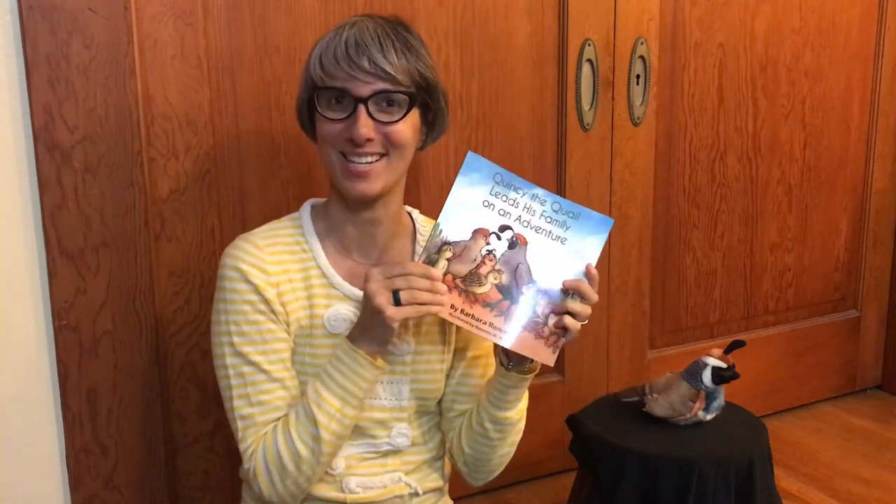We've been studying mostly the Sonoran Desert because that part is in Arizona and California. I have been choosing animals that live in the desert, and quails live in the desert. The quail also happens to be the California state bird. So let's read about Quincy and his adventure!